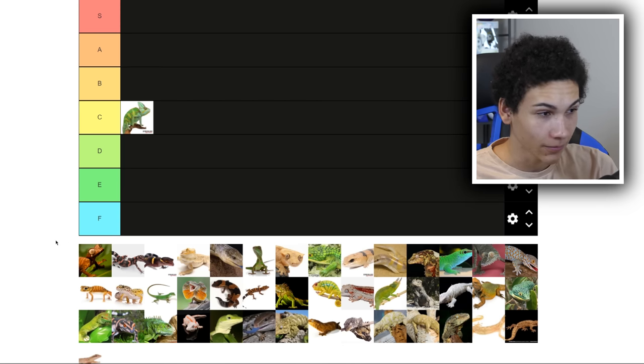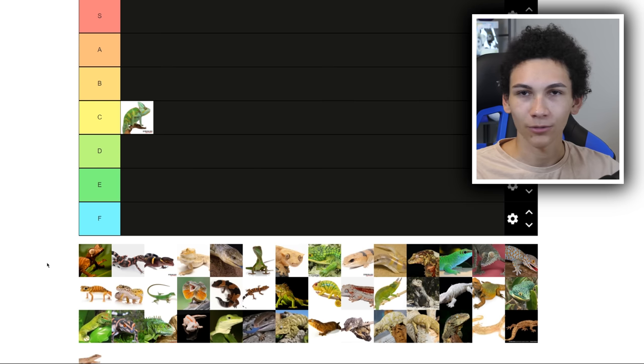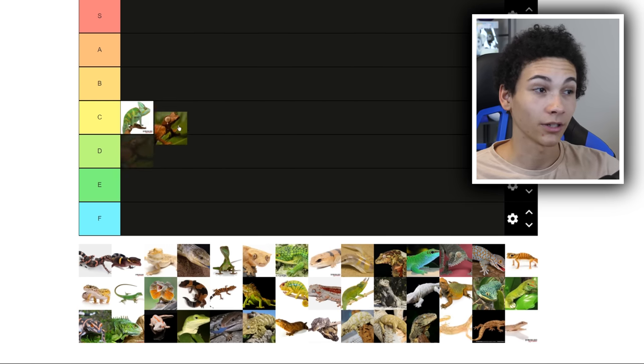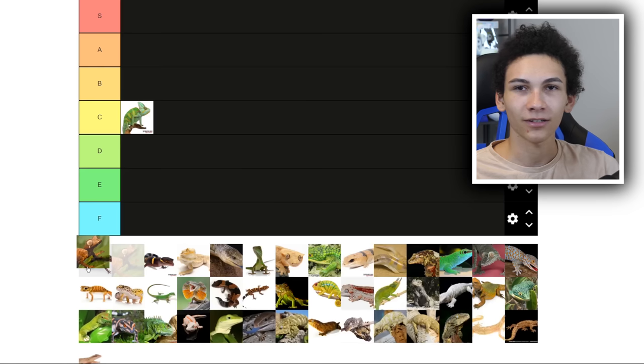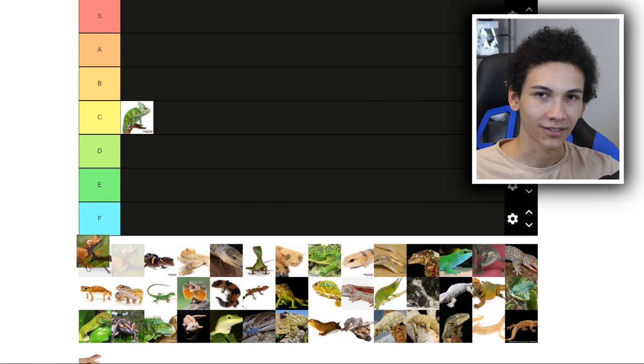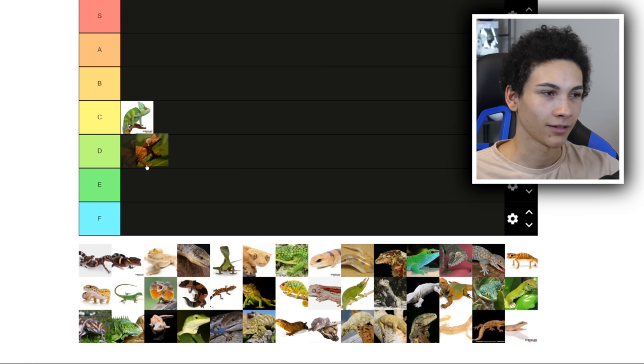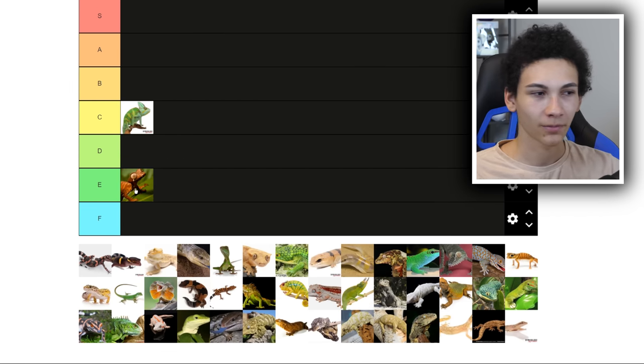I think this next one is a leaf-tailed gecko, though I'm not entirely sure. Assuming it is, it's arboreal, which automatically puts it below anything else. Veiled chameleons are also arboreal lizards, but they're not geckos, so I don't hate them as much. Leaf-tails look pretty cool, but I'd never consider one. So it's going to E.